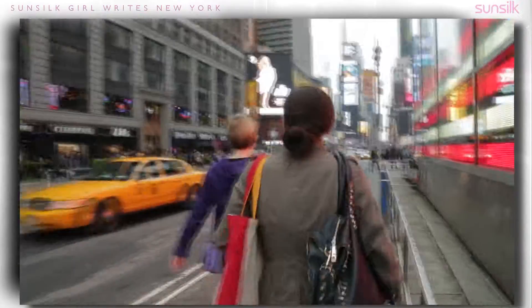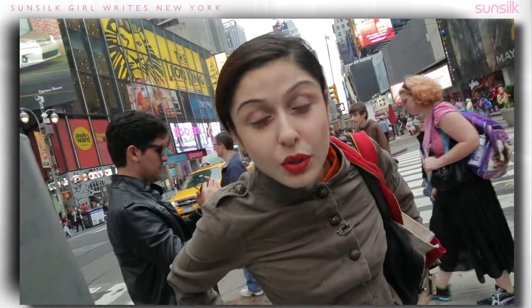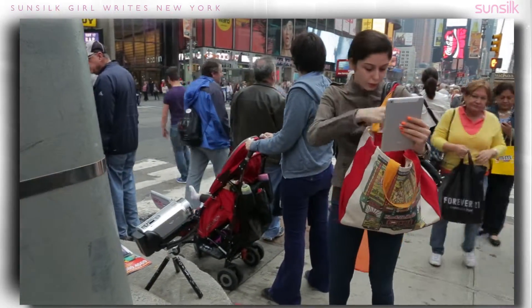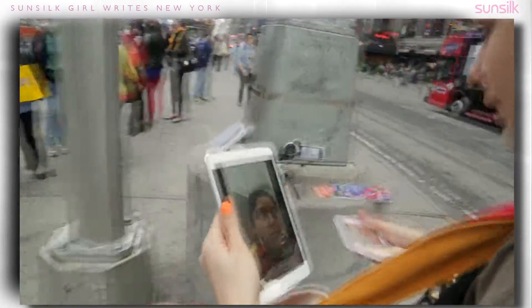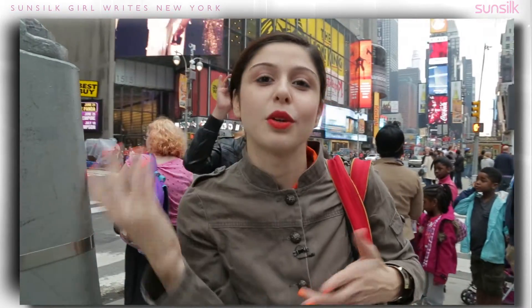I'm always on the go, not really in one place, so it's a lot harder to have a mirror and shoot. So I thought of a different idea — I should do my makeup with my iPad, because you can do makeup anywhere. You don't need a mirror and you can still look great.